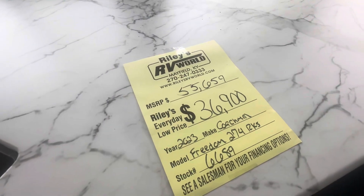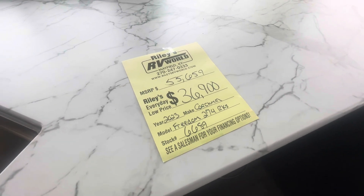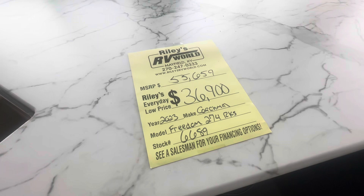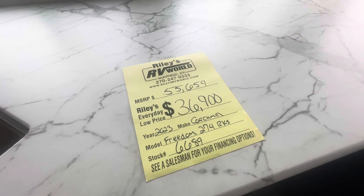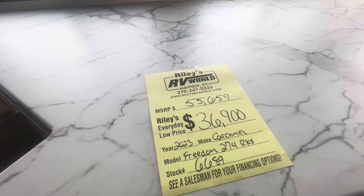Here's all the information on this unit. We have it for sale for $36,900. It's a 2023 Coachmen Freedom Express model 274 RKS. You can check it out on rileysrvworld.com — see the link in the description below.